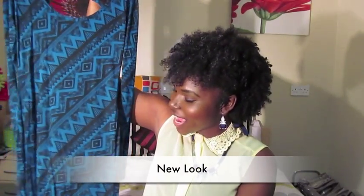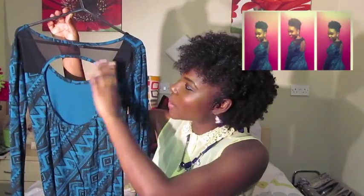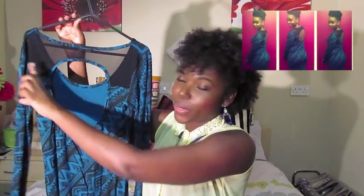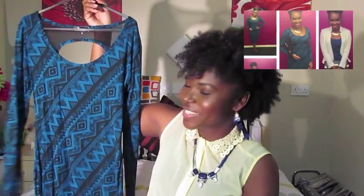The first dress is this teal abstract print midi dress. Everyone knows I love midi dresses because they're so classy. The back of the dress has a keyhole feature as well as netting material going around the perimeter at the top. I'll insert a picture — I've worn this once before on my boyfriend's birthday.